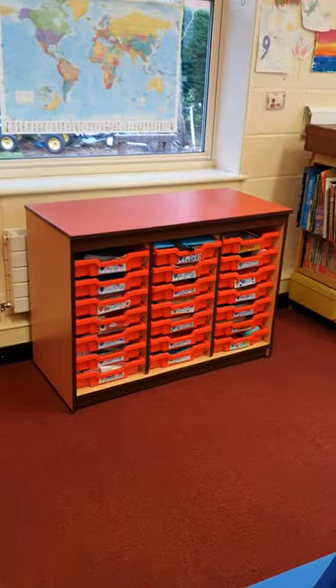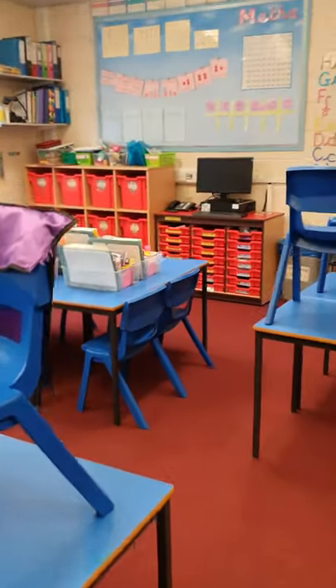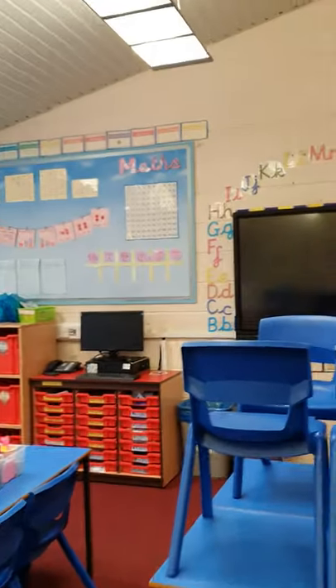You will have your own peg where your coats go. You will have your own tray, either at the back or at the front of the classroom — you can see them in there. And that is your tour done!